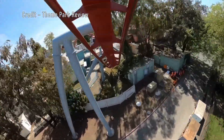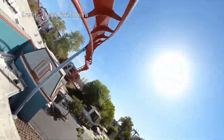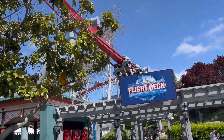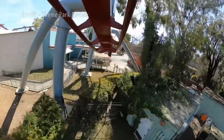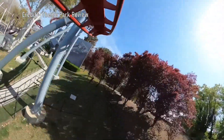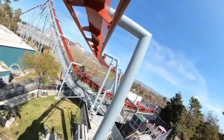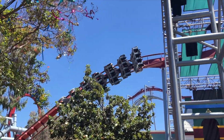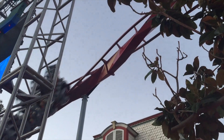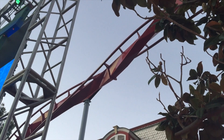You then drop down near the ground, getting a little float in the back row. You then hit the whippiest moment of the ride, the zero G roll. This is one of the most intense elements I have ever ridden. It violently rotates your body 360 degrees, with strong positive Gs on the prior and subsequent valleys. The best way to describe it is that it feels like it's trying to rip the train off the tracks with you on it. Even though that would never happen, it sure feels like it. Also expect some headbanging here.